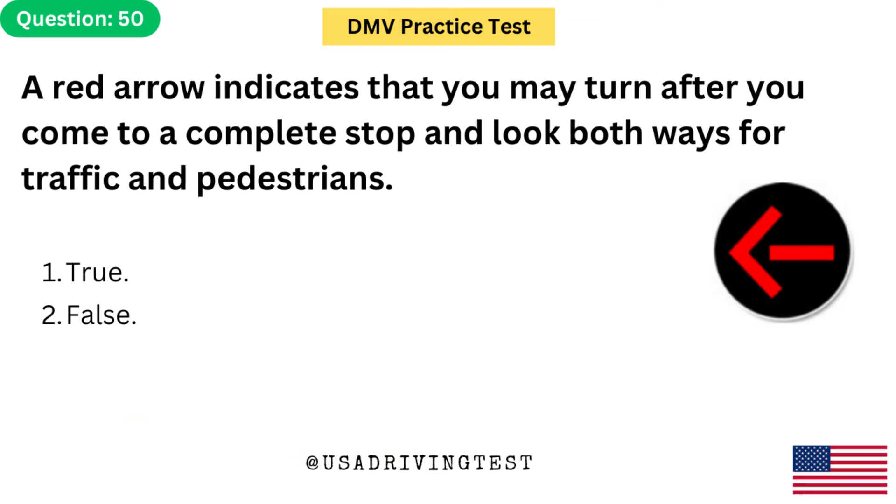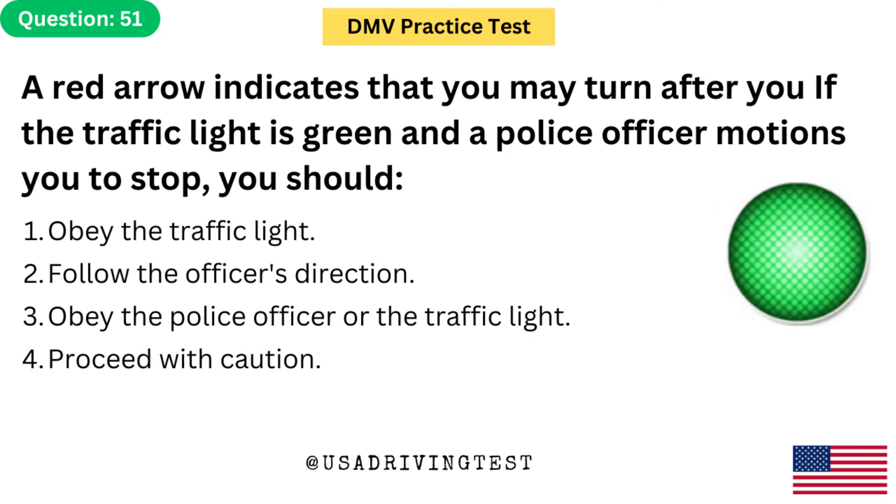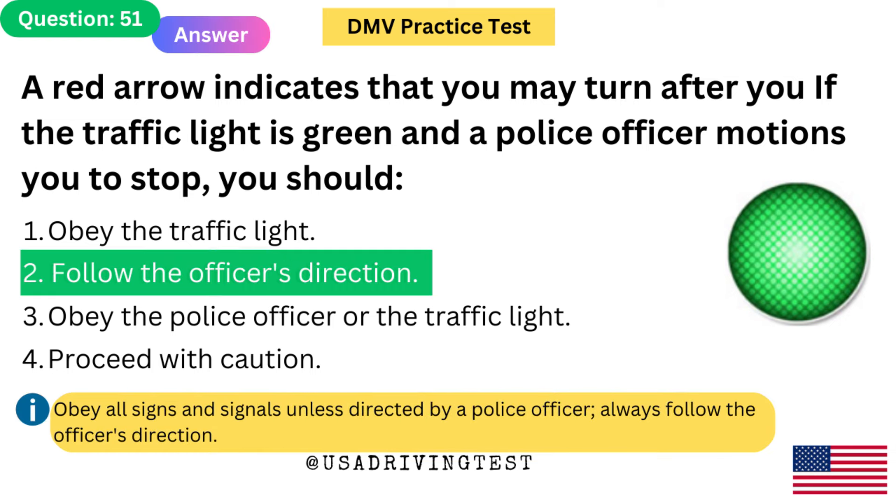A red arrow indicates that you may turn after you come to a complete stop and look both ways for traffic and pedestrians. 1. True. 2. False. The answer is 2: False. A red arrow means you must stop if you intend to move in the direction of the arrow. Virginia law prohibits right and left turns at red arrow lights. If the traffic light is green and a police officer motions you to stop, you should: follow the officer's direction. Obey all signs and signals unless directed by a police officer — always follow the officer's direction.